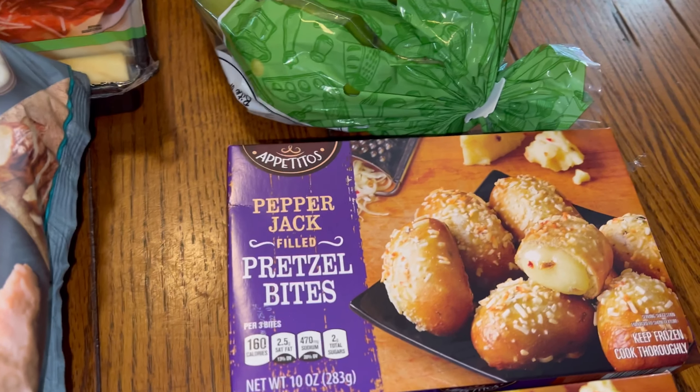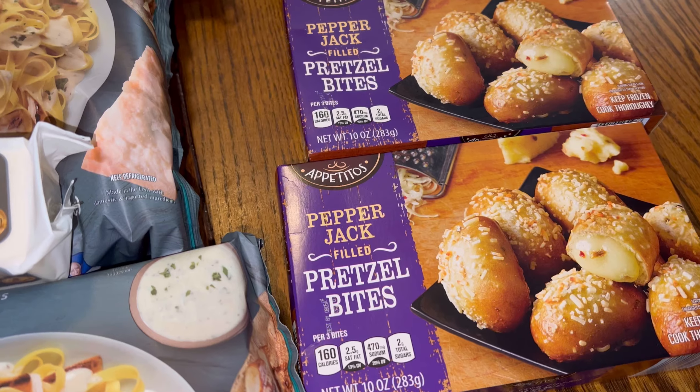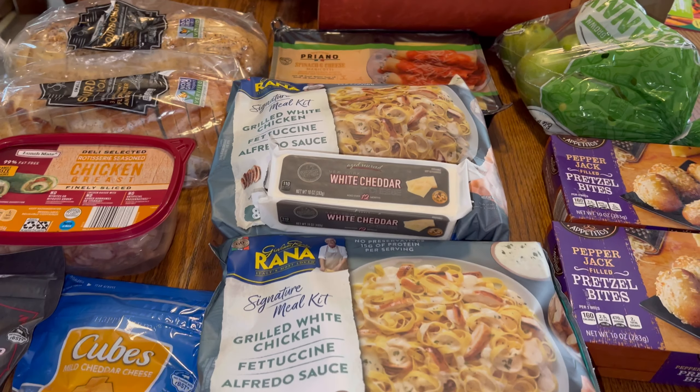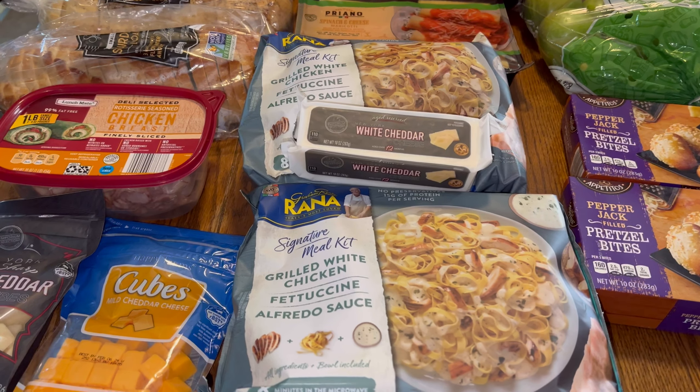The pretzel bites were $2.99, and the total came to $64.36. That's just a small Aldi haul — I'll let you know how that grilled white chicken fettuccine sauce was. Thanks for watching, and from our home to yours!